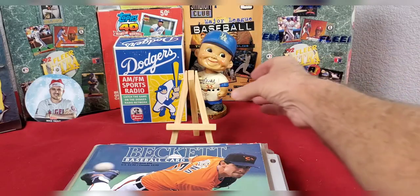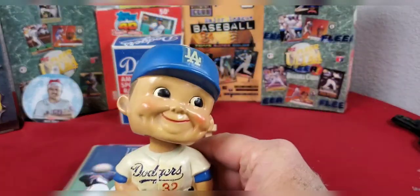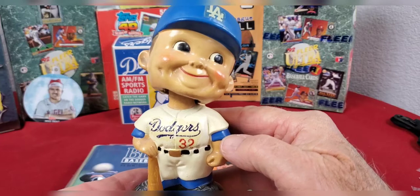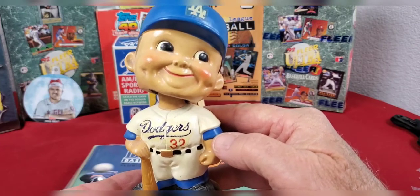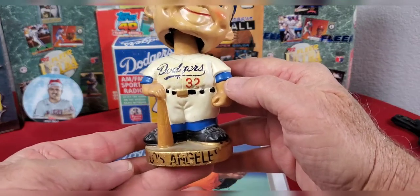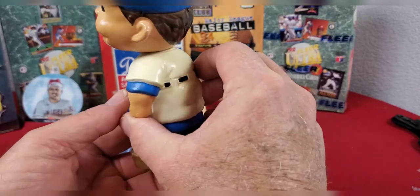Going through some of the boxes, I also found and put out on the table this little Dodger bobblehead. I think I've probably had it since around 1968, when I got it at a Minnesota Twins game at one of the souvenir booths. I've hung on to it since then - he's got number 32 on him, Sandy Koufax's number.